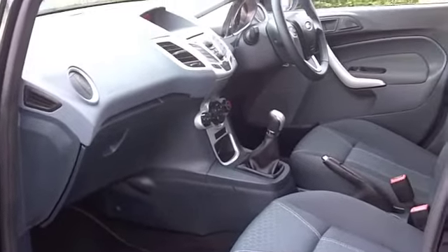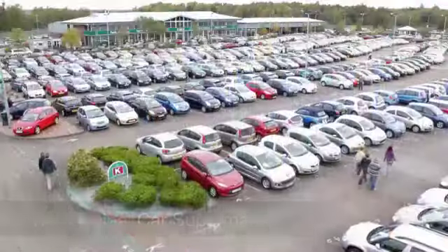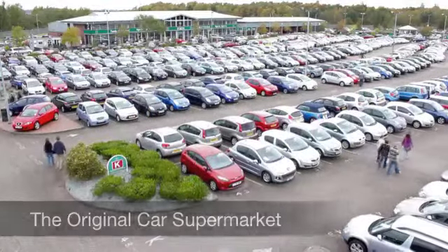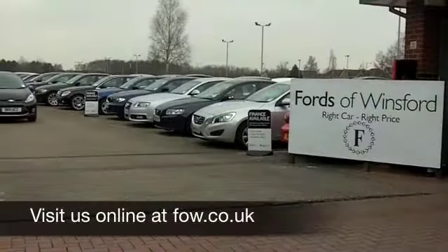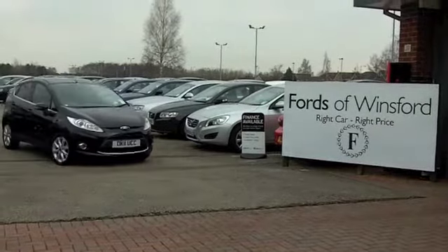Now, we've currently got over 1,400 cars on our super site at Winsford right now, so come on down. You'll certainly be spoilt for choice. Maybe this is the one for you — come and find out. Have a no-obligation test drive at Fords of Winsford.